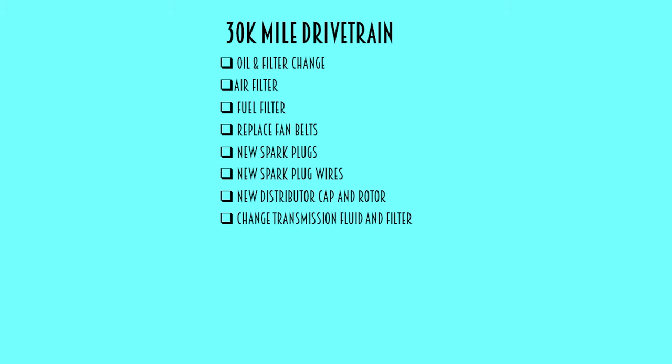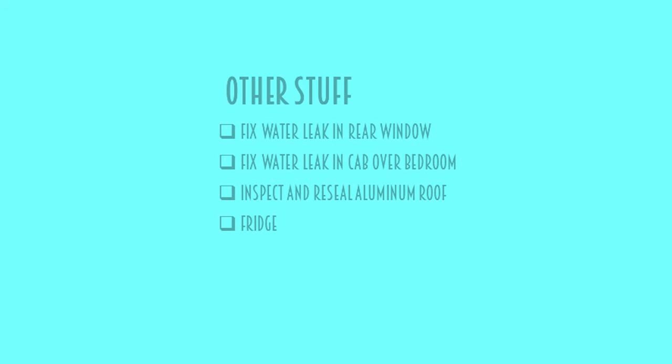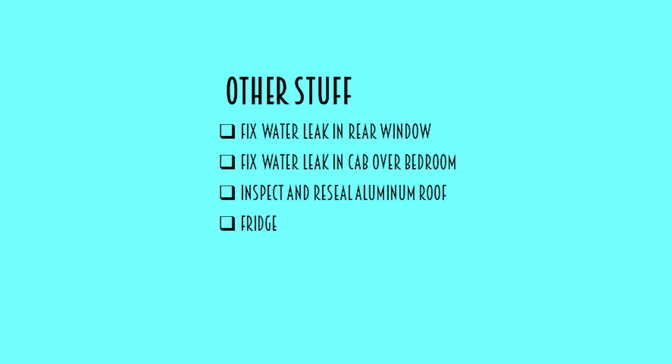Moving on to fluids, I put changing the automatic transmission fluid and filter, rear diff oil, and coolant on the list. At some point I wanted to flush the brake fluid, but I didn't put this on the list due to time constraints. I didn't have any history about the brakes, so I put front brakes and wheel bearings on the list. Finally, based on some reading I'd done, I wanted to install new high-quality Bilstein shocks on the front. Besides a good cleaning and minor stuff like tightening cabinet hardware, there were a few more major things — we knew there was a small leak in the cab-over bedroom and in the rear window, and water leaks are the Achilles heel of these vintage Toyota motorhomes.